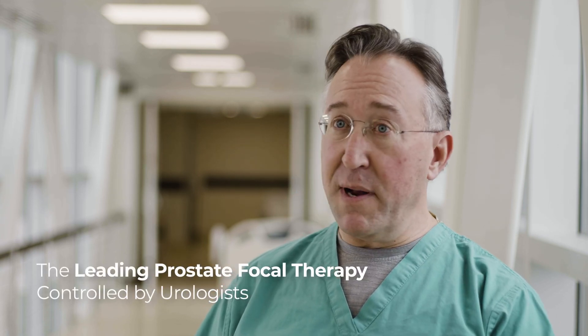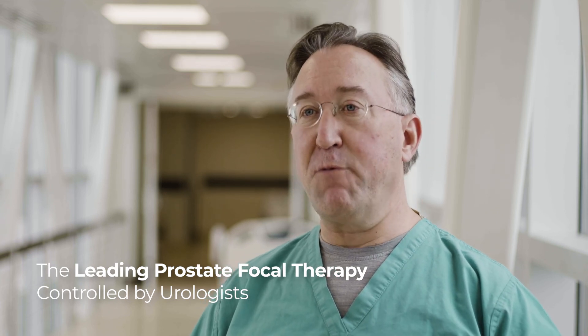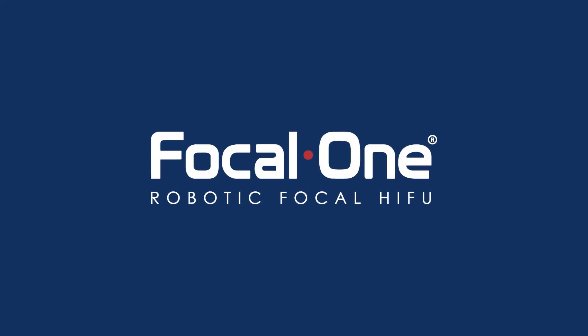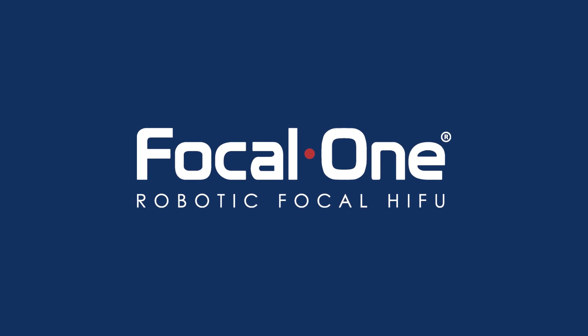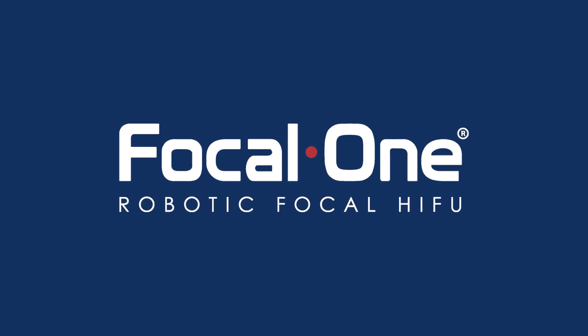If you didn't sign on to robotic surgery 20 years ago, you are out of the prostate business. And if you don't have some form of focal therapy 20 years from now, you won't be in the prostate business. Focal One — leading prostate care with robotic focal HIFU.